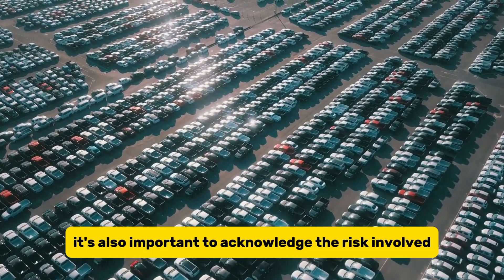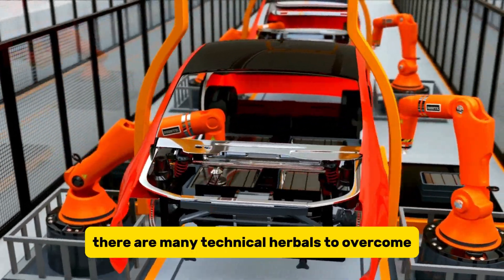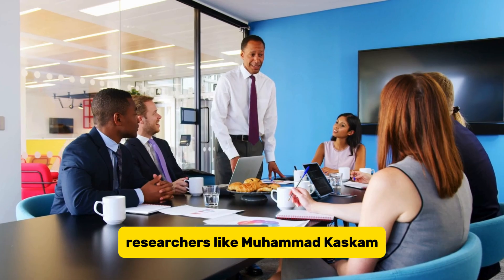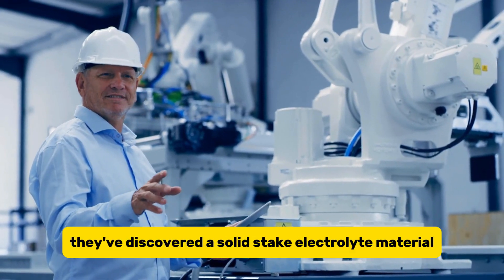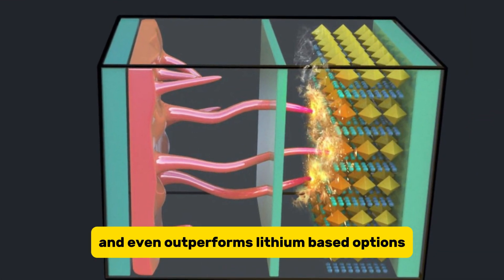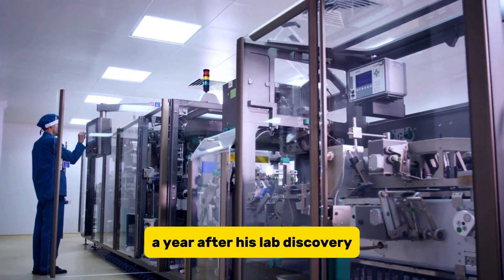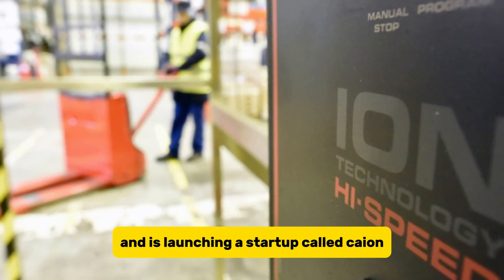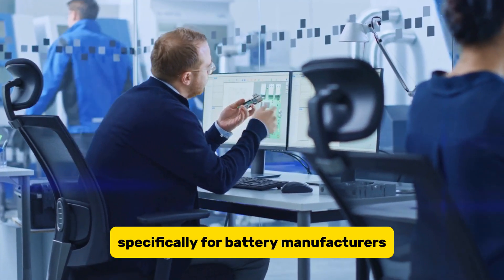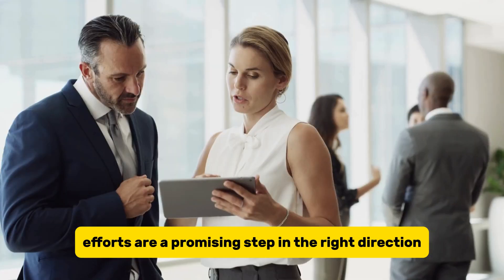It's also important to acknowledge the risk involved. This is uncharted territory, and the chances of success aren't guaranteed. There are many technical hurdles to overcome before these batteries become a reality. But despite the challenges, researchers like Mohamed Qosim are brimming with optimism. They've discovered a solid-state electrolyte material that's cheap, eco-friendly, easy to scale, and even outperforms lithium-based options. A year after his lab discovery, he secured a patent for his recipe and is launching a startup called Kion. This company aims to develop solid-state electrolyte components specifically for battery manufacturers. Time will tell if potassium and sodium silicate batteries become the next big thing, but Kion's efforts are a promising step in the right direction.